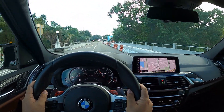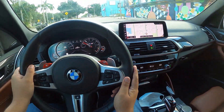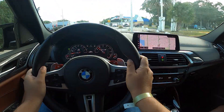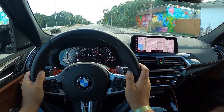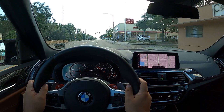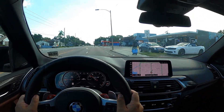Yeah, it feels very well controlled suspension-wise — it is stiff and we're on sport mode. I haven't checked what sport mode we're in, but I'm just enjoying the drive. The S58 feels fantastic — it's got a lot of pull on top.